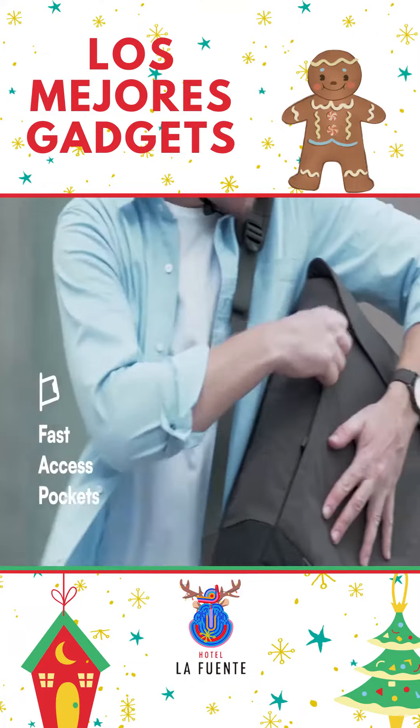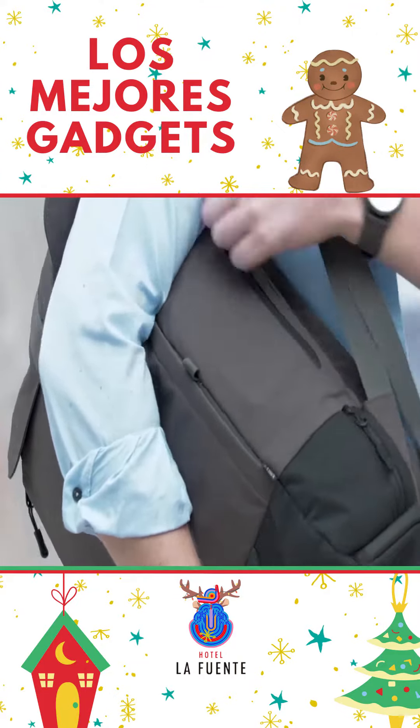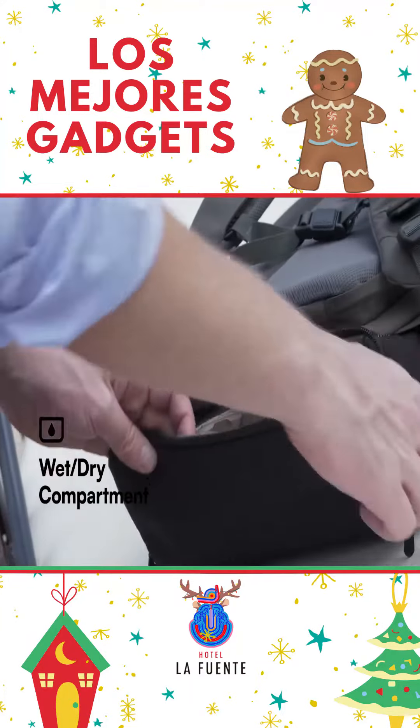Fast access pockets for smaller items — check, check, and check. This one has a built-in wireless charger for your phone, by the way. Dirty shoes from your workout? There's a fully isolated wet-dry compartment.